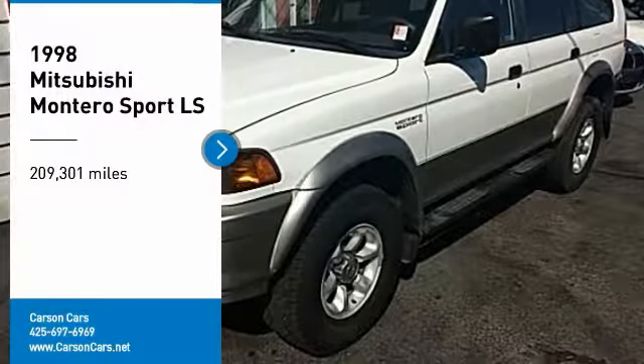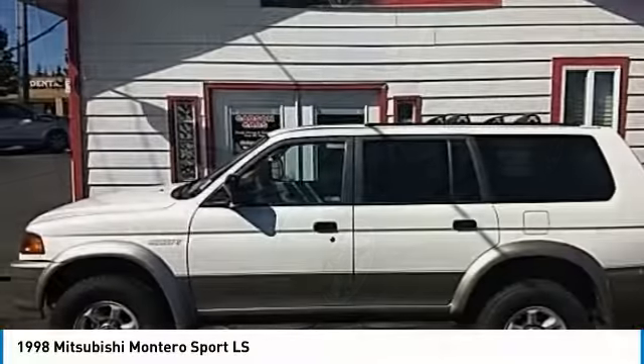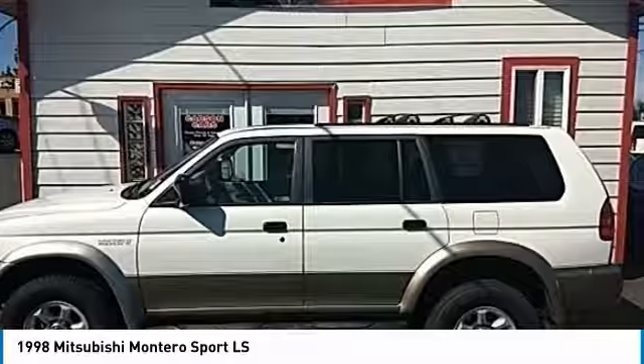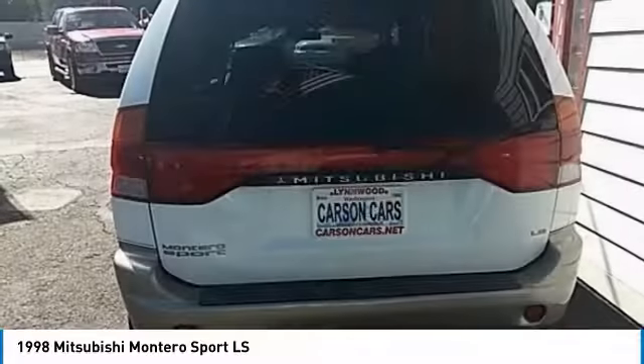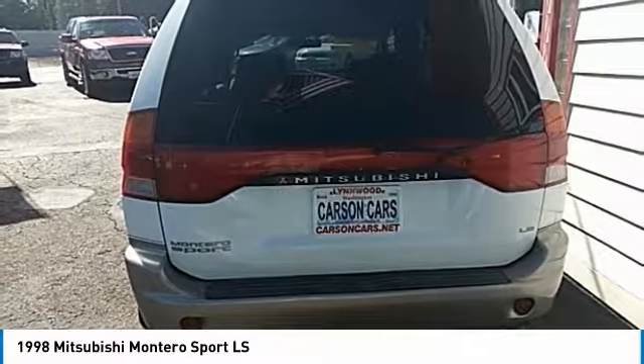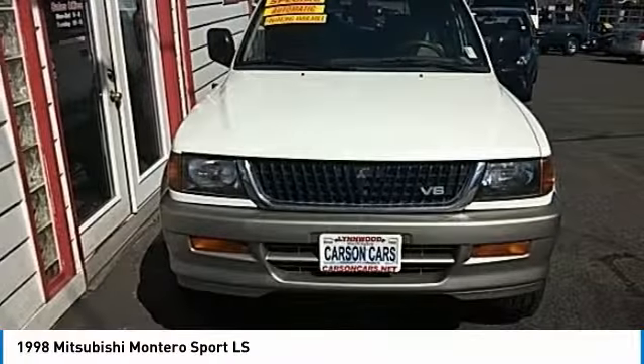Stop by and take a look at the 1998 Montero. The Mitsubishi Montero Sport is a mid-sized SUV built for off-road and daily commutes. The powertrain and suspension let you tackle more than your ordinary dirt road, while interior amenities let you and your passengers travel in comfort.